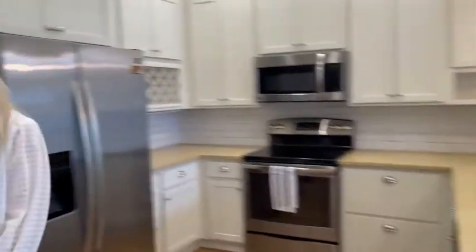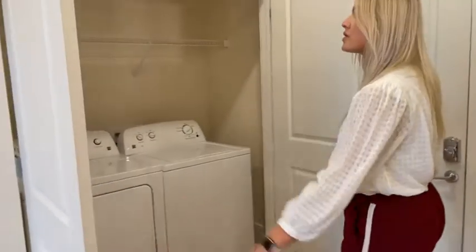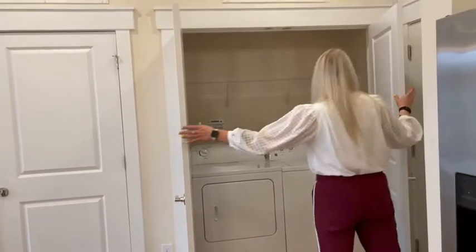Right when you walk into this unit, you have your washer/dryer. In that two-bedroom, you do get a full-size. This one, you have a nice little shelf for your detergents, you know, things like that.